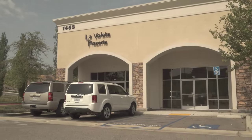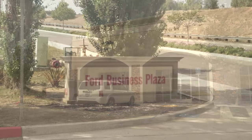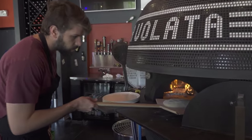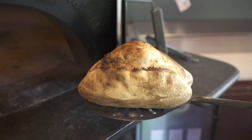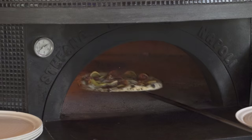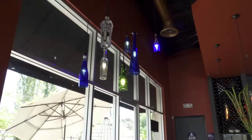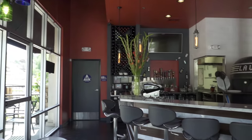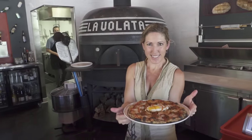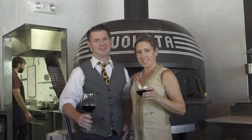They say that in the restaurant business, location is everything, but La Volata Pizzeria, located in the Ford Business Plaza just off Ford Street and the 10 Freeway in Redlands, has defied this notion and is one popular eating and drinking establishment. A large wood-burning pizza oven is the centerpiece of this trendy-looking dining room, while the nice outdoor patio is the perfect setting for a relaxing alfresco dining experience. Owners Lori and Chris Driscoll invite you to enjoy some delicious food and a glass of wine.